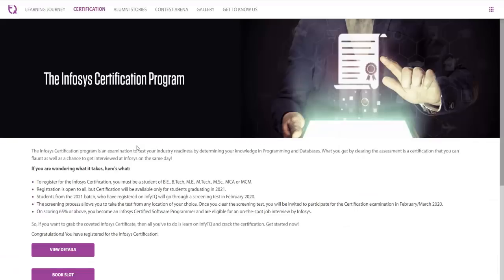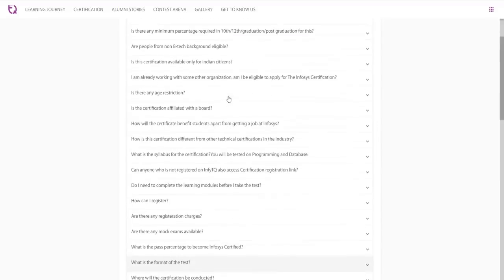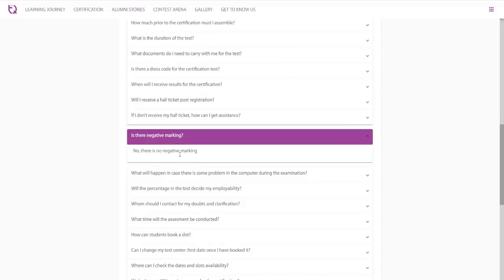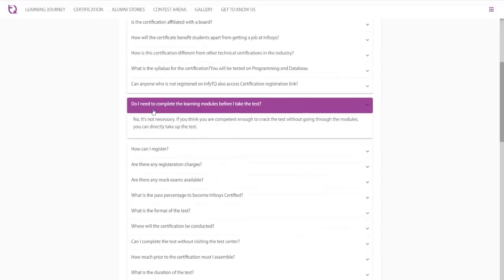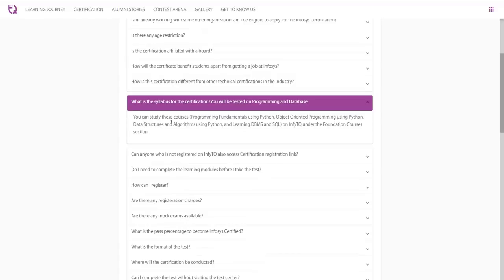The certification exam process is going to start on 10th of February as per information sent by Infosys to training and placement officers throughout engineering colleges in India. You can also check some frequently asked questions to clear more doubts. There is no negative marking for this examination, the duration of the test is three hours, and you need to score a minimum of 65% and above to be eligible for the interview. It is not necessary to complete the learning modules before the test. The syllabus includes Programming Fundamentals using Python, Object Oriented Programming using Python, and Data Structures and Algorithms using Python.